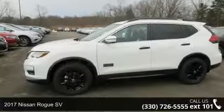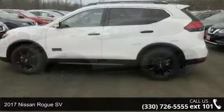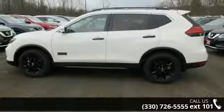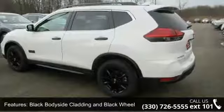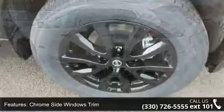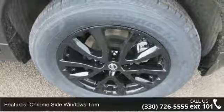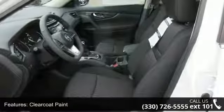Check out this 2017 Nissan Rogue SV. If you are looking for an automobile with great features, look no further. Some of the top features included with this vehicle are black body side cladding and black wheel well trim, chrome side windows trim, clear coat paint, deep tinted glass, LED brake lights, liftgate rear cargo access, and lift spoiler.